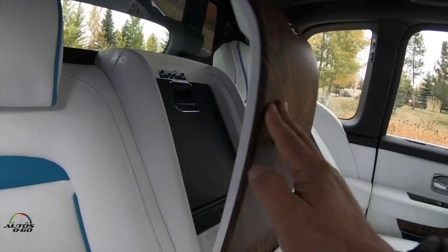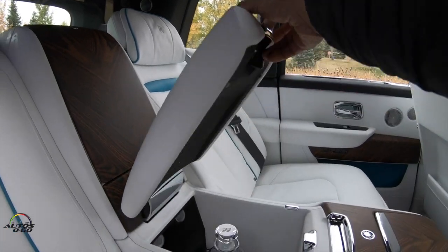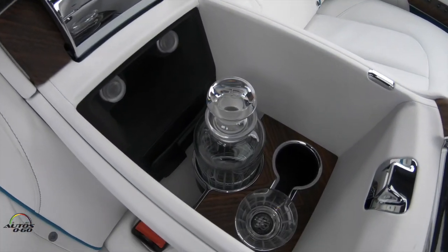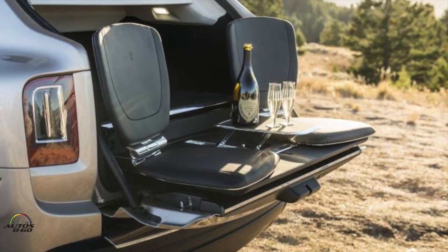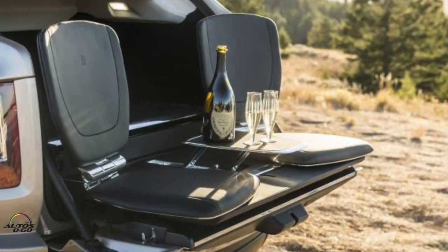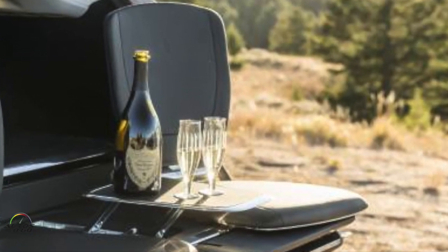With its glasses, it also has a compartment for whiskey and all luxury accessories. For example, the rear door can open and deploy some fold-out chairs so you can sit and watch — whether at a polo match, on the beach, or here in the mountains of Jackson Hole.